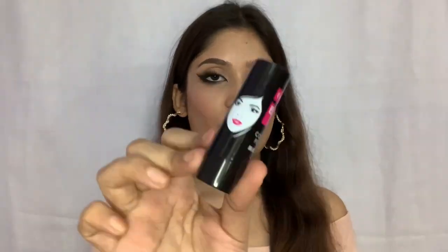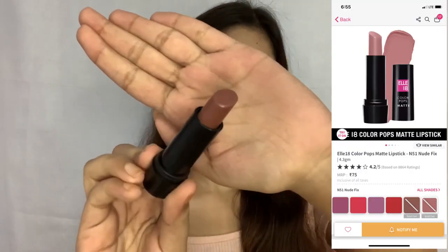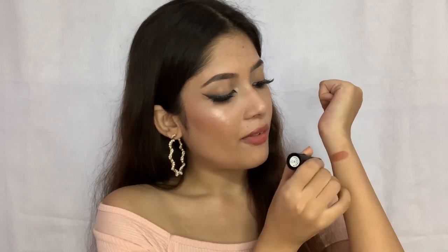The first lipstick is from the house of Elitin — I have loved these lipsticks for ages. This is the packaging and it is only 75 rupees. This is in the shade Nude Fix — a really brown, nudish shade. You get this much product in it and this is the color. It is a proper brown nude shade.